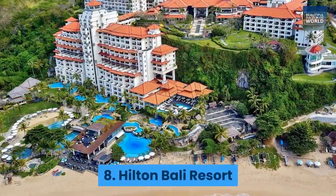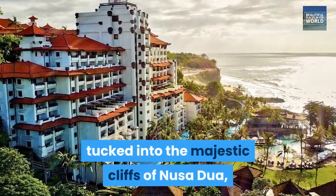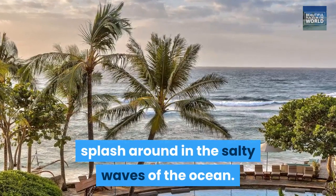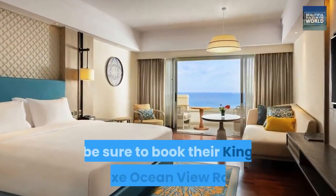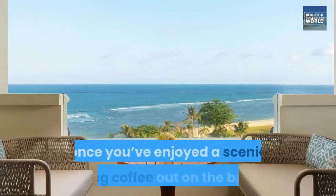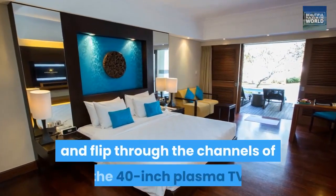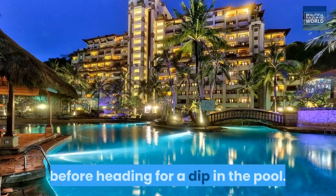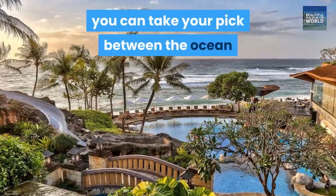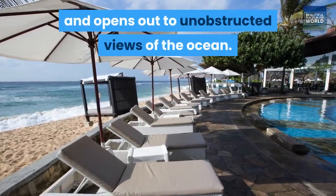8. Hilton Bali Resort. Hilton Bali Resort is a luxury hideaway tucked into the majestic cliffs of Nusa Dua, with a white stretch of sand inviting you in to splash around in the salty waves of the ocean. To make the most of your seaside getaway, be sure to book their King Deluxe Ocean View Room, which offers scenic ocean views and lavish modern comfort. Once you've enjoyed a scenic morning coffee out on the balcony, you can slump back to the plush king-size bed and flip through the channels of the 40-inch plasma TV before heading for a dip in the pool. When it's time to cool off from the tropical sun, you can take your pick between the ocean and the resort's turquoise pool, which is deliciously shaded by palm trees and opens out to unobstructed views of the ocean.